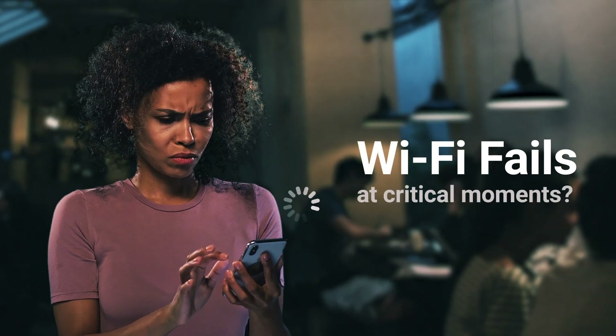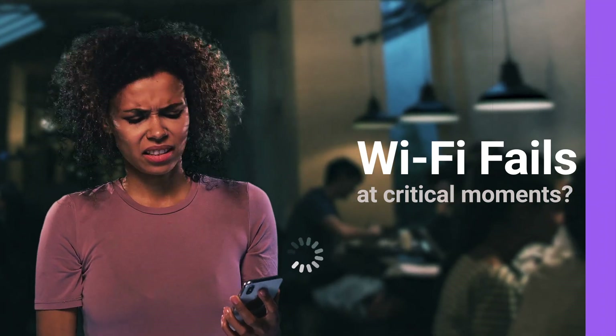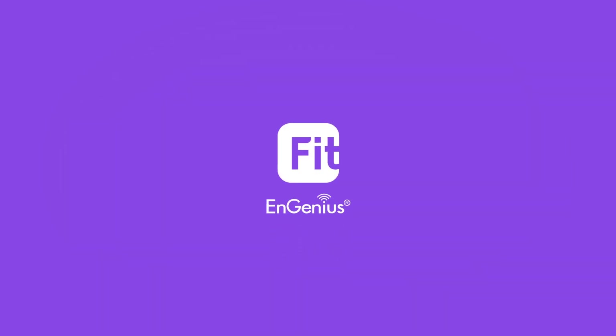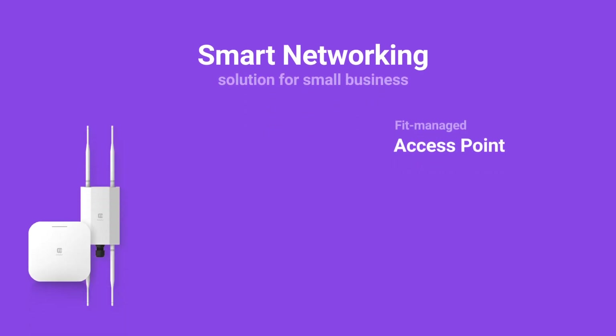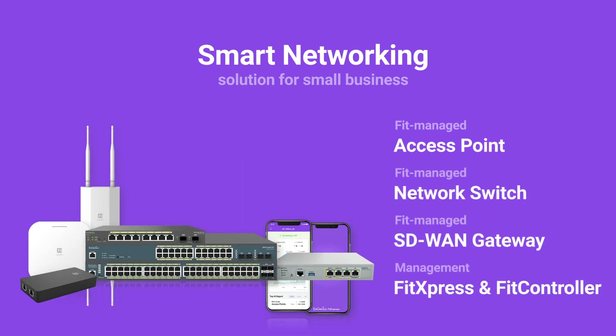Are you tired of struggling with unreliable Wi-Fi and network management hassles? Meet EnGenius Fit — the smart networking solution for small businesses, including access points, network switches, gateways, and flexible management platforms.